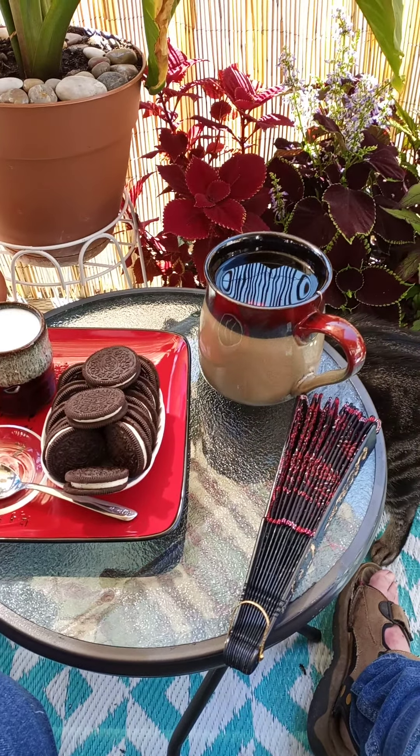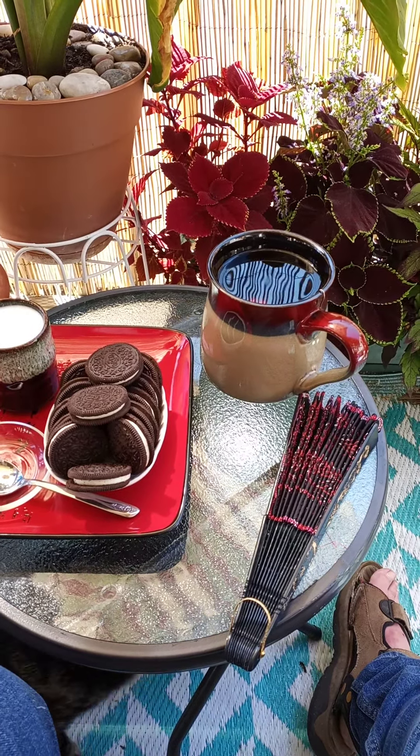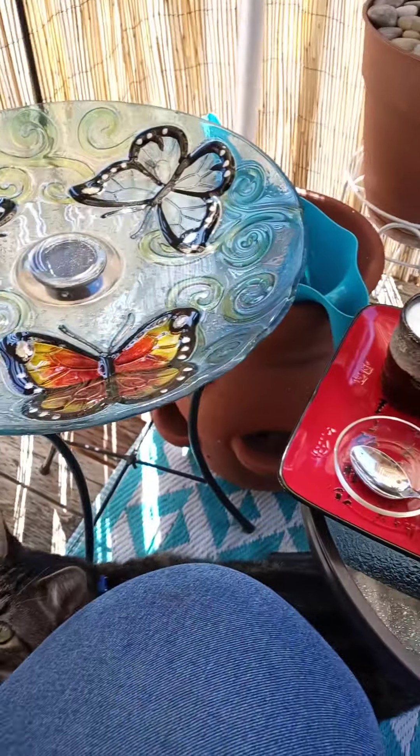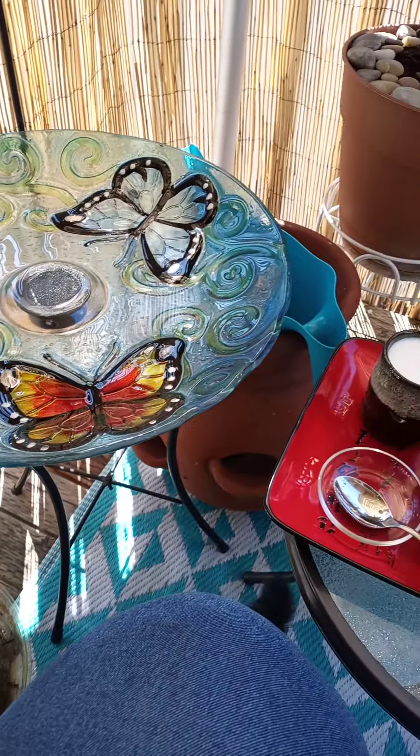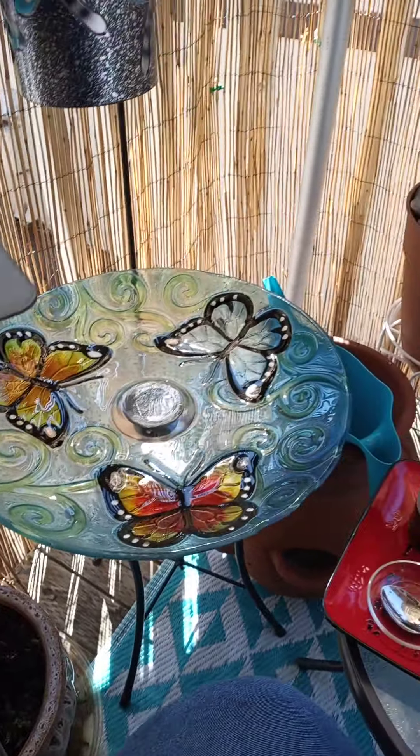So here I am, and yes, I'm using my phone again. Hi, Uso. I'm having a nice little quiet afternoon moment with my kitties out on my little deck here.